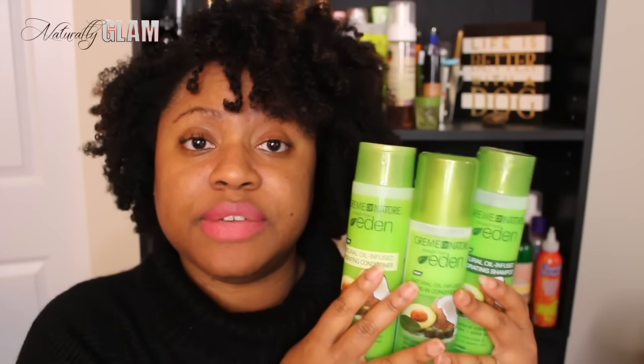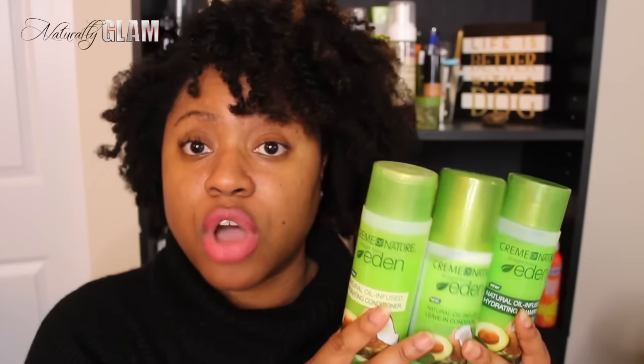Hey Naturally Glam fam, it's your girl Jonna, and in this video I'm going to be reviewing the Straight from Eating product line from Cream of Nature. I was recently gifted these products at an event and decided to try them and share the results with you guys.